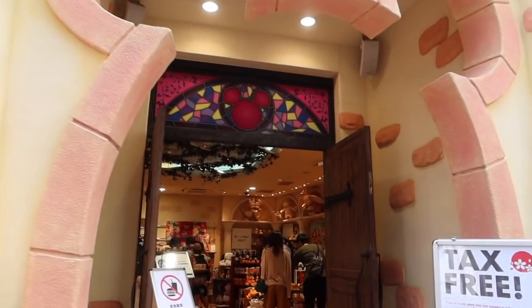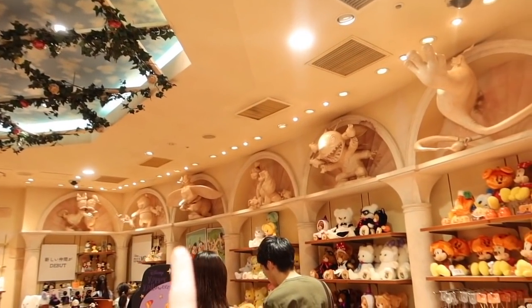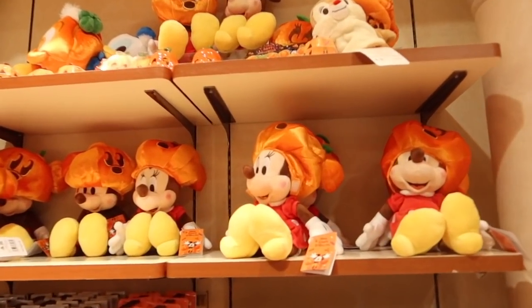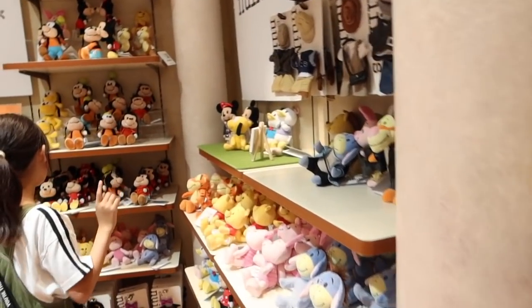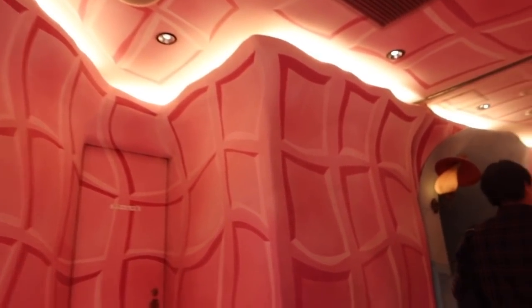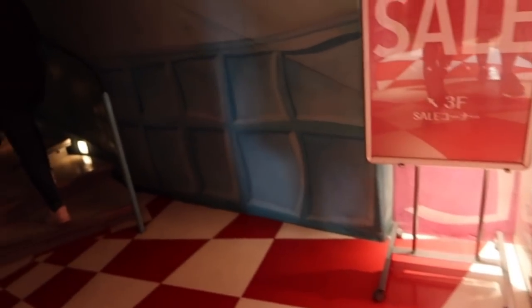Oh my gosh, so excited! Oh wow — there's Dumbo! I don't know where to start. Oh we've got little pumpkin hats. Oh my new camera — look how light that looks!